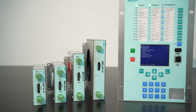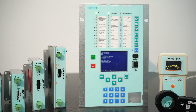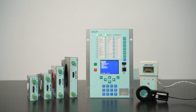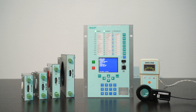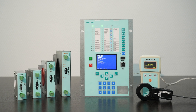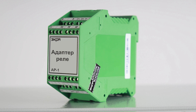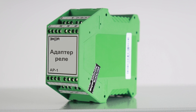To organize an insulation monitoring system with automatic detection of a feeder with damaged insulation, it is necessary to install a head unit and one differential current sensor for each monitored feeder. A damaged feeder can also be identified manually using a portable insulation monitoring device. If it is necessary to monitor the insulation resistance of a network with voltage in the range from 300 to 1500 volts, a relay adapter is used. The relay adapter is a voltage divider that reduces the actual value of the monitored network to the level allowed for operation of the insulation monitoring device.